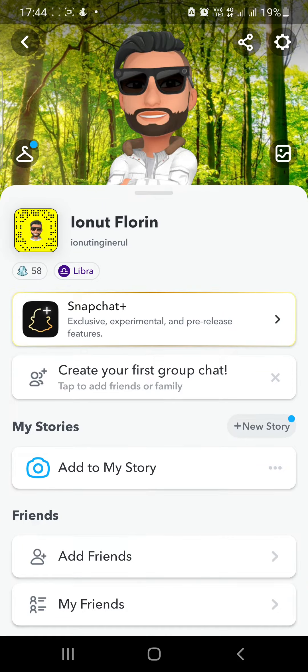How to check someone's birthday on Snapchat without them knowing, without them receiving a notification. This solution, this method is 100% working guys, so keep on watching. Hello and welcome to our channel, welcome to World of Apps.